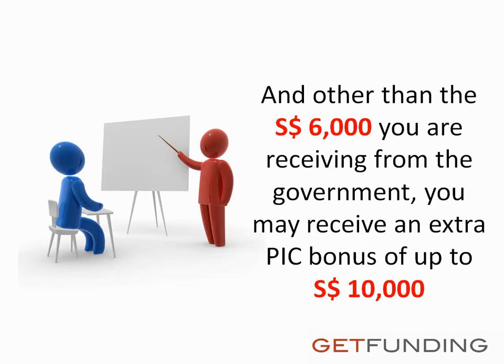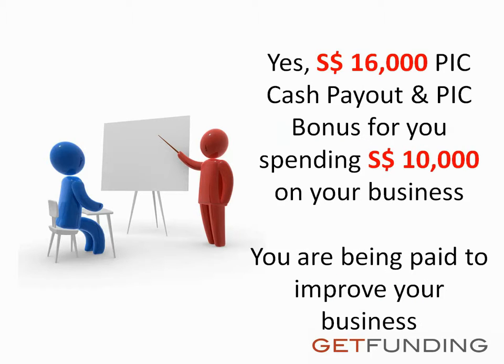And other than the $6,000 Singapore dollars you are receiving from the government, you may receive an extra PIC bonus of up to $10,000 Singapore dollars — that is $16,000 Singapore dollars in PIC cash payout and PIC bonus for spending $10,000 Singapore dollars on your business. You're being paid to improve your business.